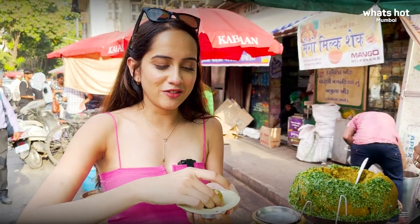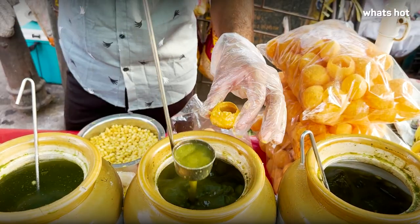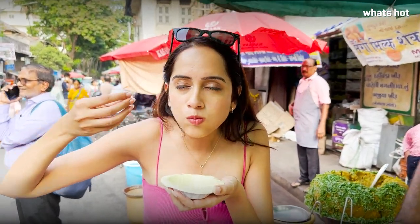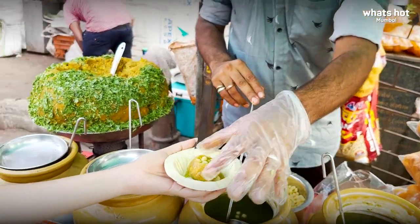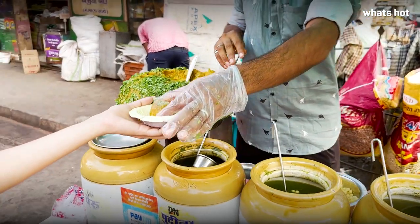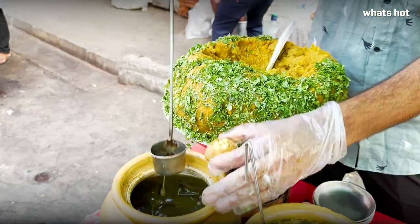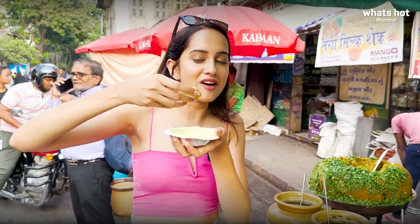I'm going ahead and ordering — bhaiya ek plate bana! Starting off with the hazma hazam flavor — medium spicy. Next is my favorite, the spicy one. Third is the garlic flavored one, I'm pretty excited to see how this turns out. Next up I'm trying the pudina one. And anything has to end on a slightly sweeter note, so the last one is their khatta meetha peru, the guava flavor.